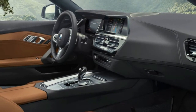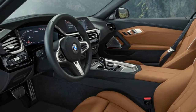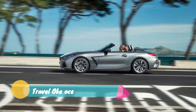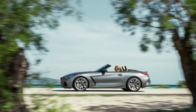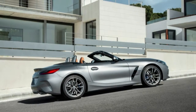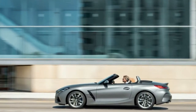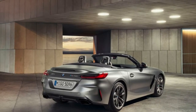Coming later — note the 2020 model year designation — will be the M40i and its 3.0-liter turbocharged inline six-cylinder engine. That model will put out 382 ponies and 369 pound-feet, which is enough to push the Roadster to 60 in 4.4 seconds. BMW says its latest 3.0-liter is smoother than the outgoing unit while also making 47 more horsepower. It too will use an 8-speed automatic transmission.